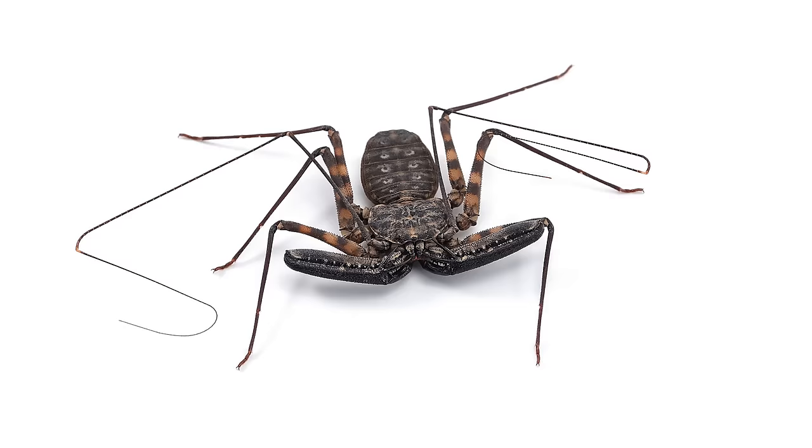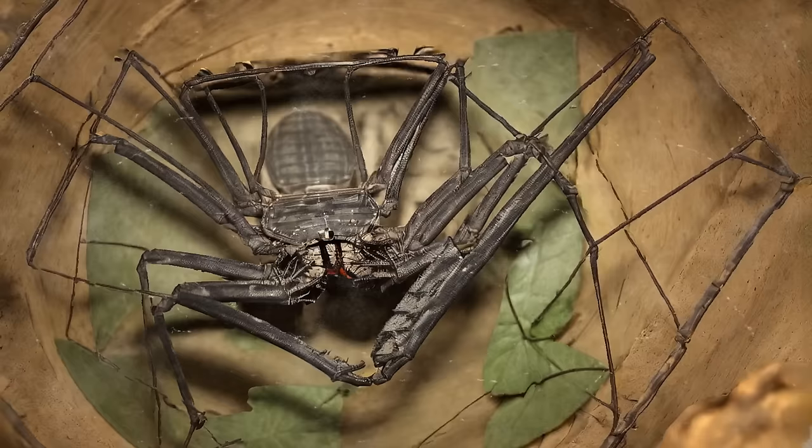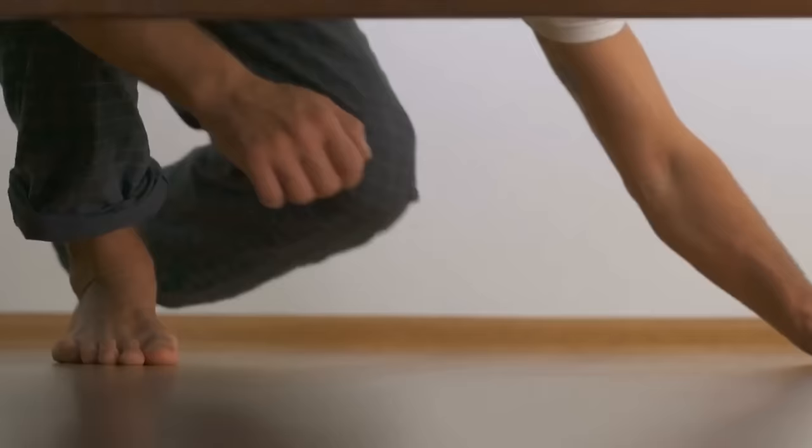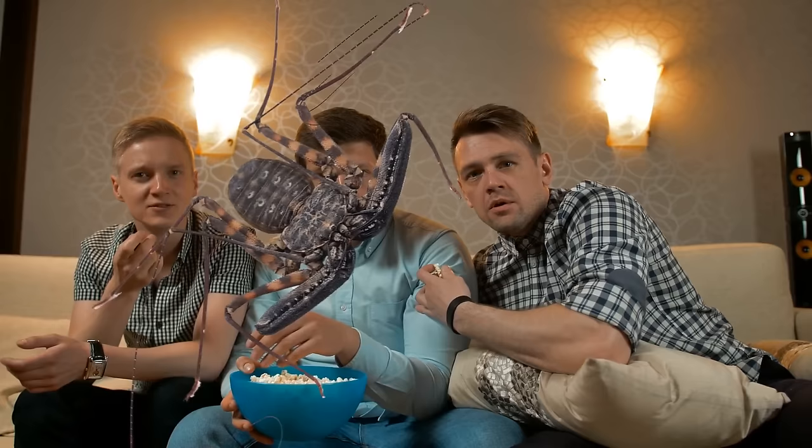Okay, this is a joke — the tailless whip scorpion is actually one of the shyest and most harmless creatures among spiders and scorpions. It's afraid of you and will never attack. Many consider it beautiful and keep whip scorpions in glass terrariums. Just watch it carefully so it doesn't escape — if it does, it will be challenging to catch, disappearing under your bed or through gaps in the floor.